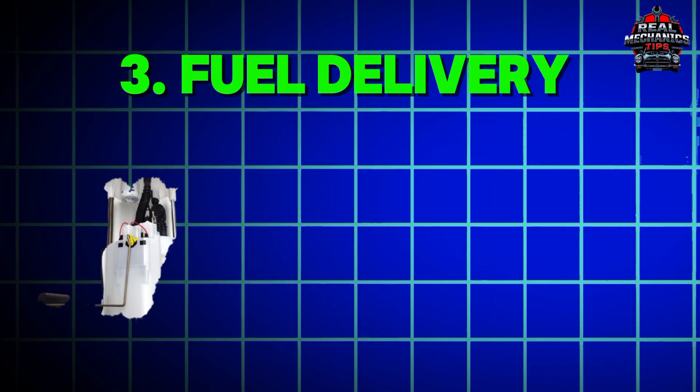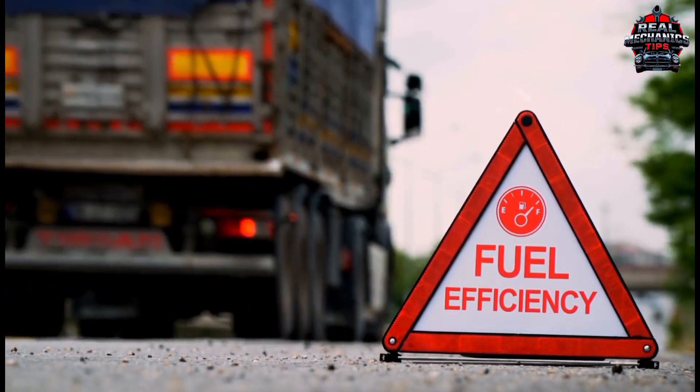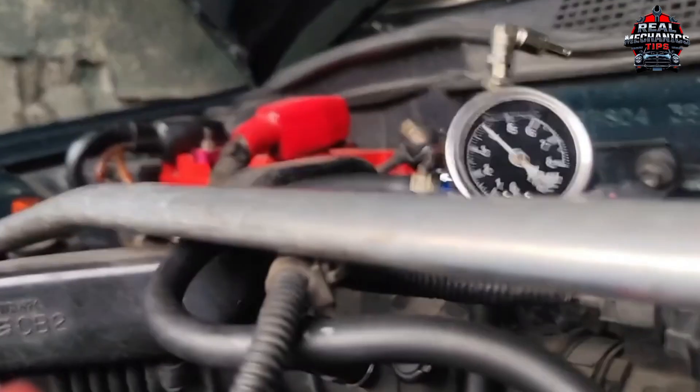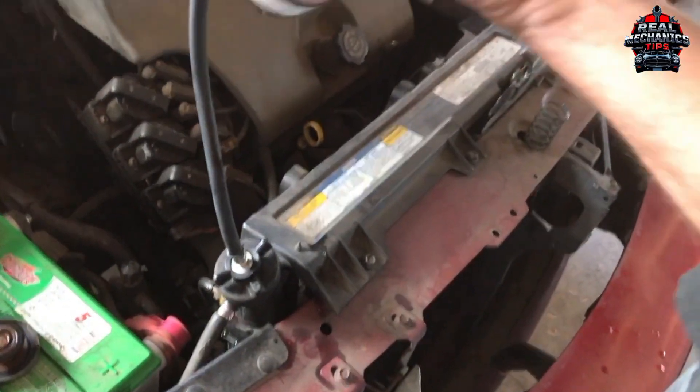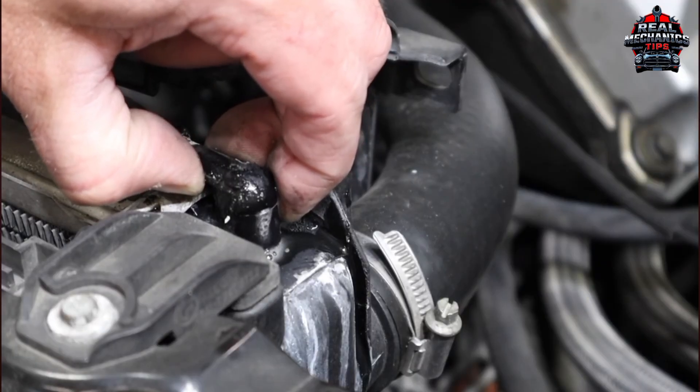Number 3: Fuel Delivery – Pump, Filter, or Regulator. Is your engine gasping for fuel? A weak pump, clogged filter, or faulty pressure regulator could be the issue. Test it: grab a fuel pressure gauge — cheap at any auto store. If the pressure's low, you've found your villain. Pro tip: a whining fuel pump is a dying fuel pump.